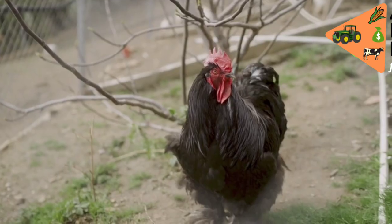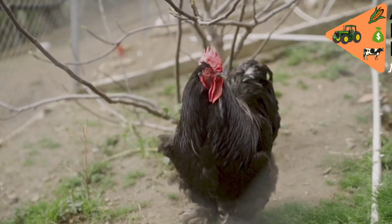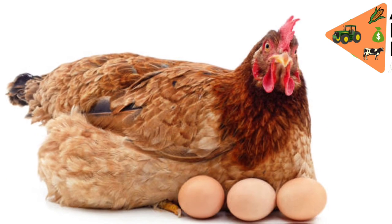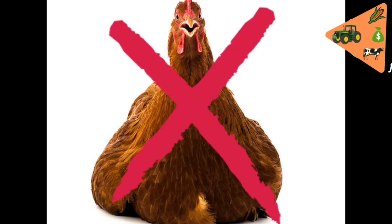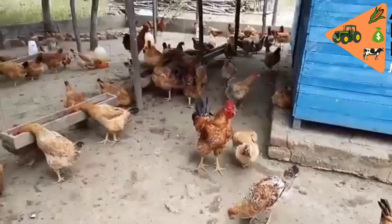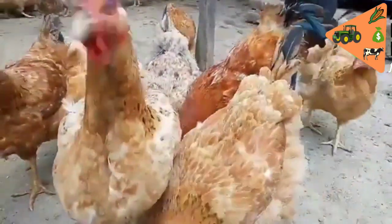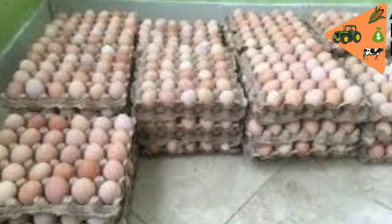KARI Improved birds mature faster — at four months — and may weigh approximately 1.2 kilograms, ready for the market as meat. They however still start laying eggs at six months, just like other Kenyeji indigenous birds. KARI Improved birds do not go broody, meaning they don't sit on eggs, though in farms through association with other pure indigenous breeds, several have been known to sit on eggs and raise chicks. Their feeding is normal and they are highly resistant to diseases. They are raised for both eggs and meat, and can be ordered through their approved agents.